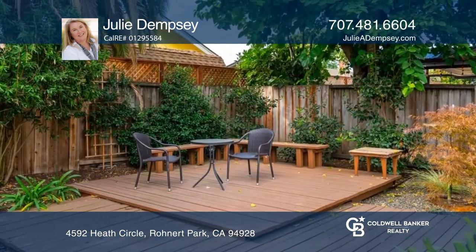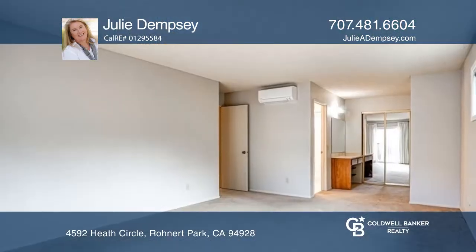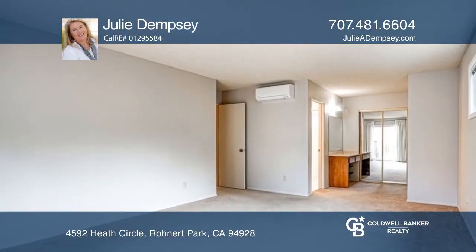Enjoy two roomy bedrooms and a hall bathroom, along with a primary suite complete with a dressing and seating area.